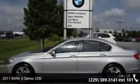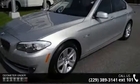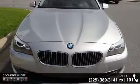Step onto the 2011 BMW 5 Series 528i. If you are looking for a first-class ride, you have found it. This vehicle comes with a reliable 6-cylinder engine connected to a smooth shifting automatic transmission.